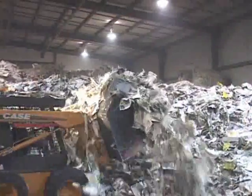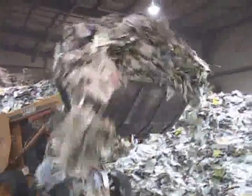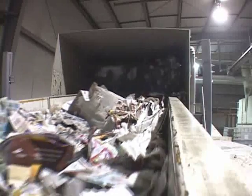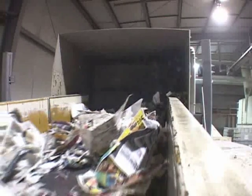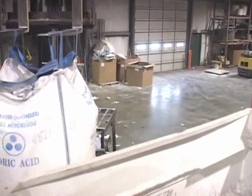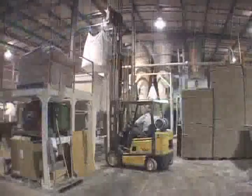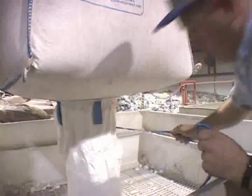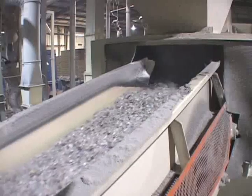We begin by simply shredding common waste paper into small particles. In 2004 alone, over 650,000 tons of waste paper — the equivalent of over 10 million trees — were recycled into this superior insulating product by our industry. The shredded paper is then carefully combined with the most advanced fire-retardant chemicals to create the safest, most reliable, and cost-efficient insulation available on the market today.